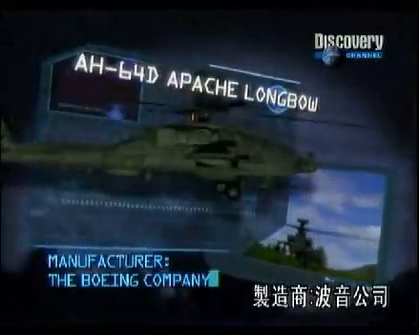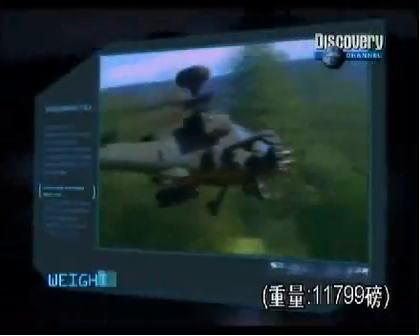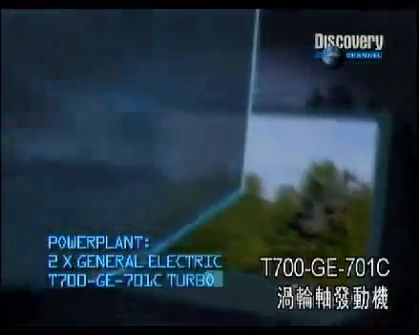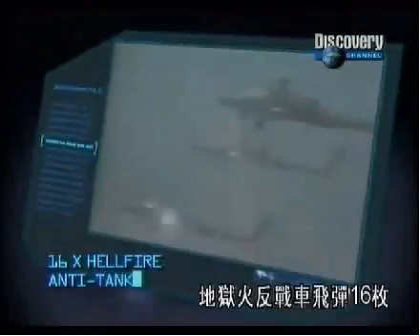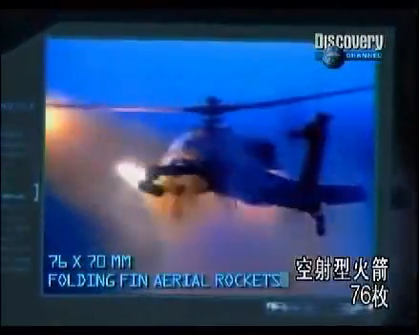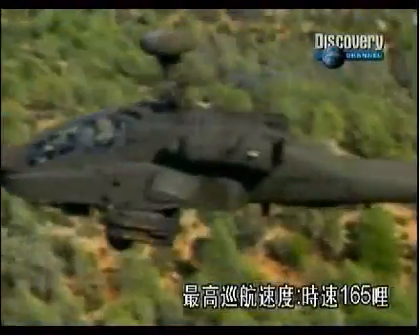Manufacturer: the Boeing Company. Type: attack helicopter. Power plant: two General Electric T-700 GE-701C turbo shafts. Principal armament: one 30mm automatic cannon, 16 Hellfire anti-tank missiles, and 76 70mm folding fin aerial rockets. Maximum cruising speed: 165 miles per hour.